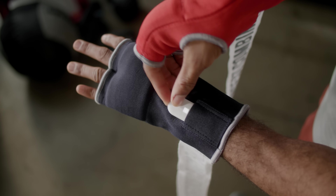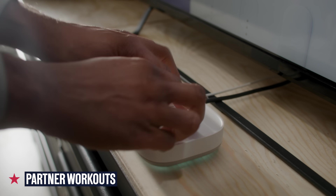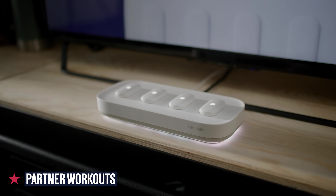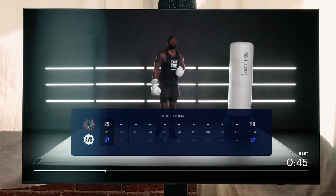With this upgraded experience, you can now access the next level of Fight Camp, starting with partner workouts. No need for just one person — you can now have another person work out with you, and our console does hold up to four trackers. An updated round-by-round scoring and punch goals, plus celebrations of new achievements to keep you motivated.